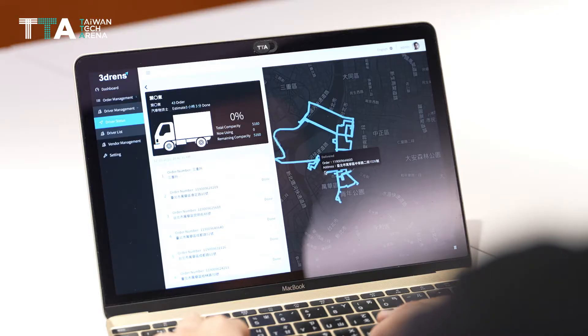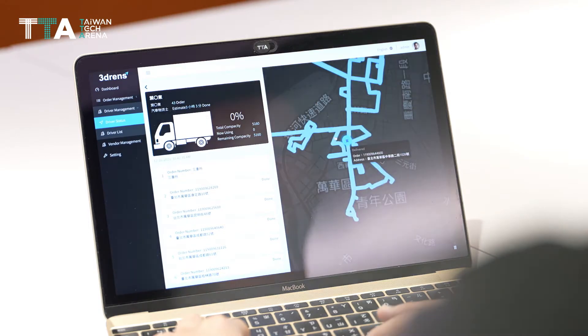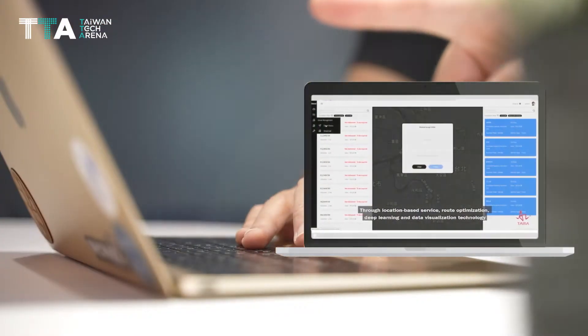The platform is equipped with IoT asset management, predictive maintenance, driving behavior evaluation, and itinerary optimization.